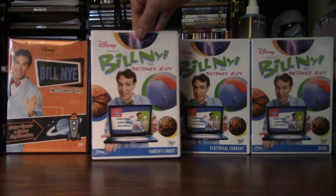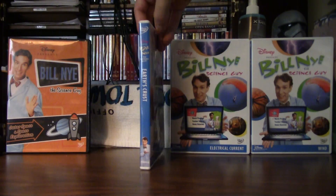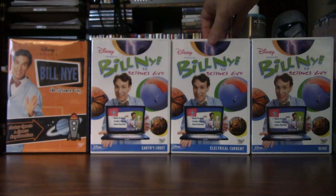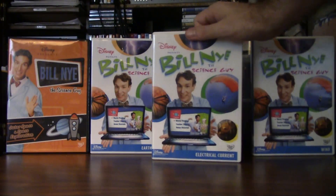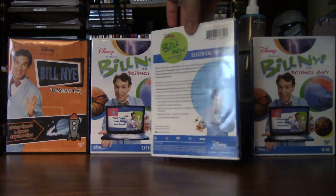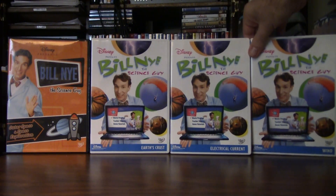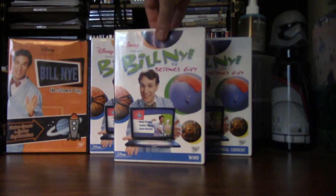Now let's look at this one next. And now let's look at this one. And now one last one from this set.